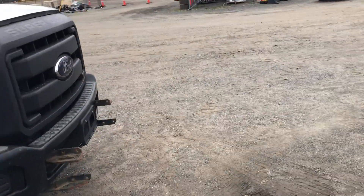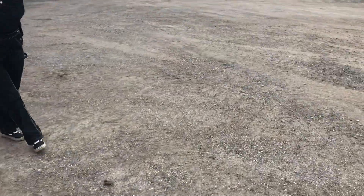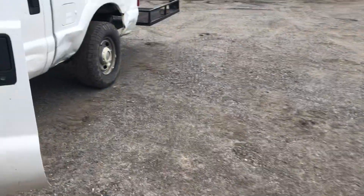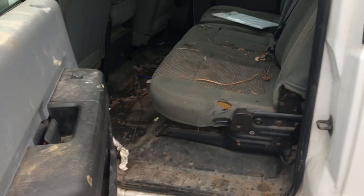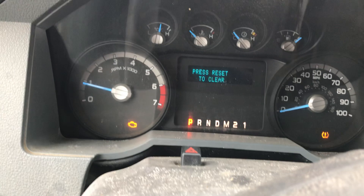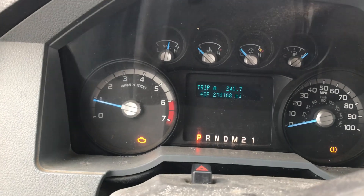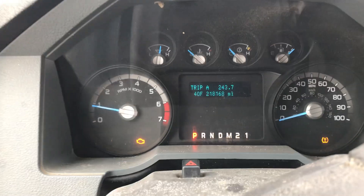Automatic transmission. You can tell it's a work truck. It's got 218,168 miles on her.